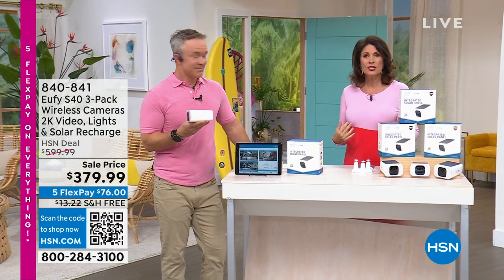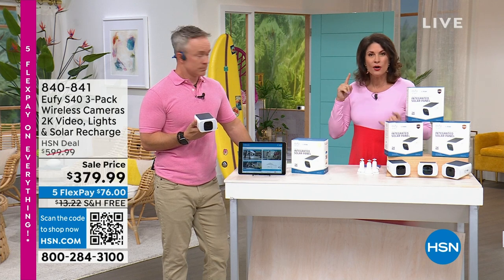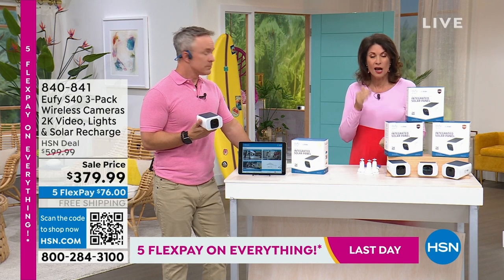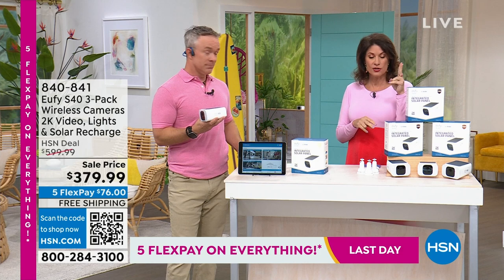Safe in your home? Not so much anymore. You want to know what's going on — I want to know what's going on in real time. I want to be able to say to somebody or something that's outside — I want to have a conversation with them, tell them to get away. Two-way conversation on this.